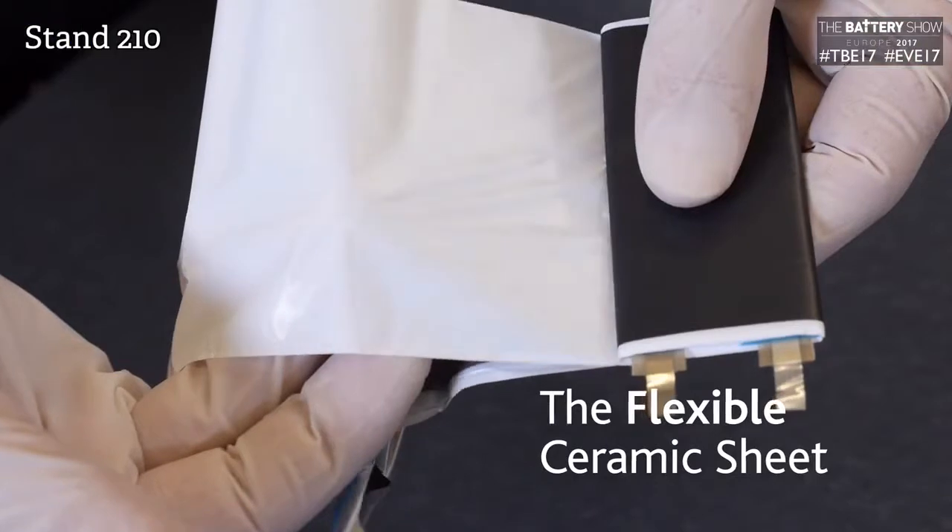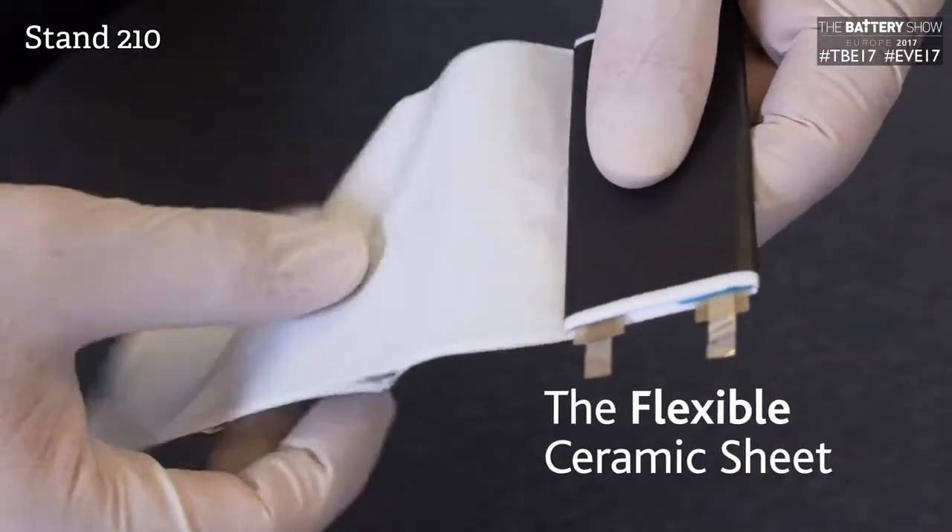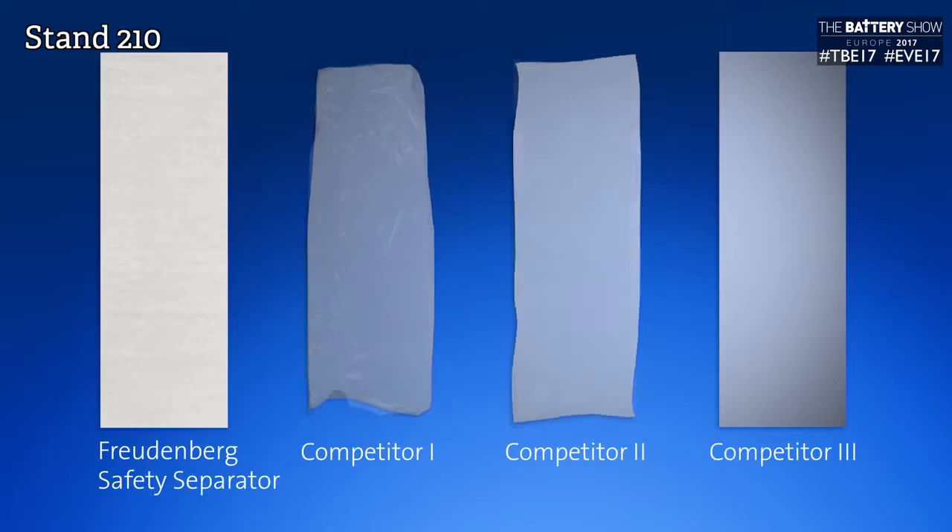What new products or services are you showcasing here? Freudenberg Performance Materials developed a new separator — the safety separator — which has a ceramic sheet technology.